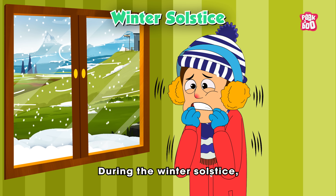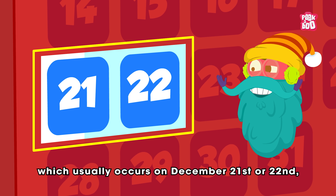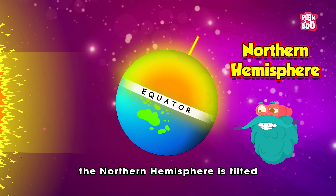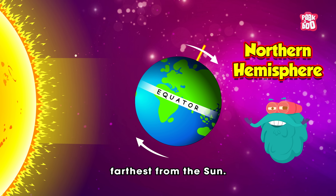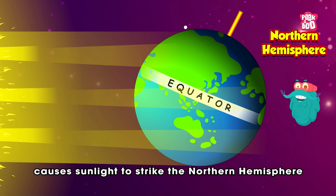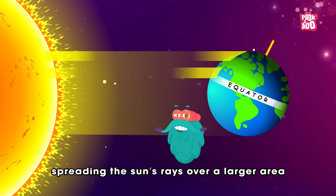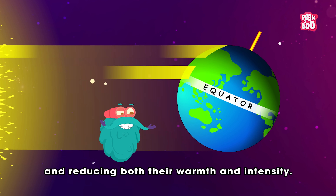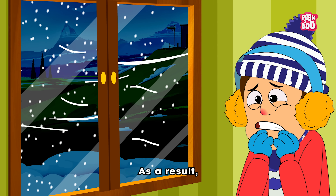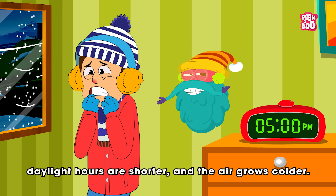During the Winter Solstice, which usually occurs on December 21st or 22nd, the northern hemisphere is tilted farthest from the sun. This tilt causes sunlight to strike the northern hemisphere at a shallow angle, spreading the sun's rays over a larger area and reducing both their warmth and intensity. As a result, daylight hours are shorter and the air grows colder.